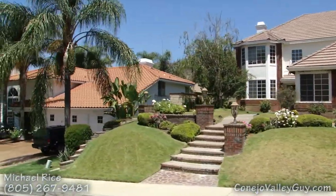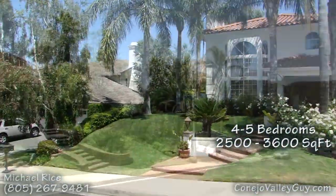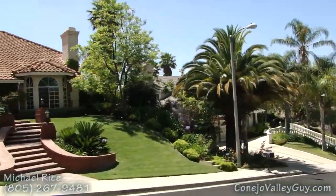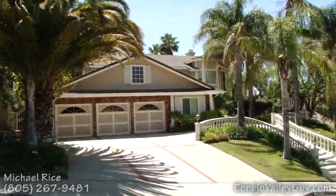The homes were built in the late 80s and have many unique styles and layouts ranging from just about 2,500 square feet to over 3,600 square feet. There are 360 homes with either four or five bedrooms, and all the homes have a three-car garage.